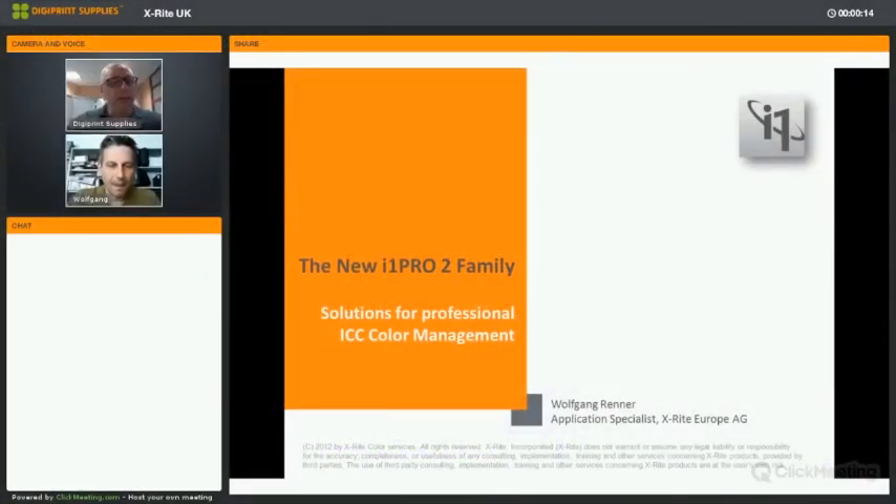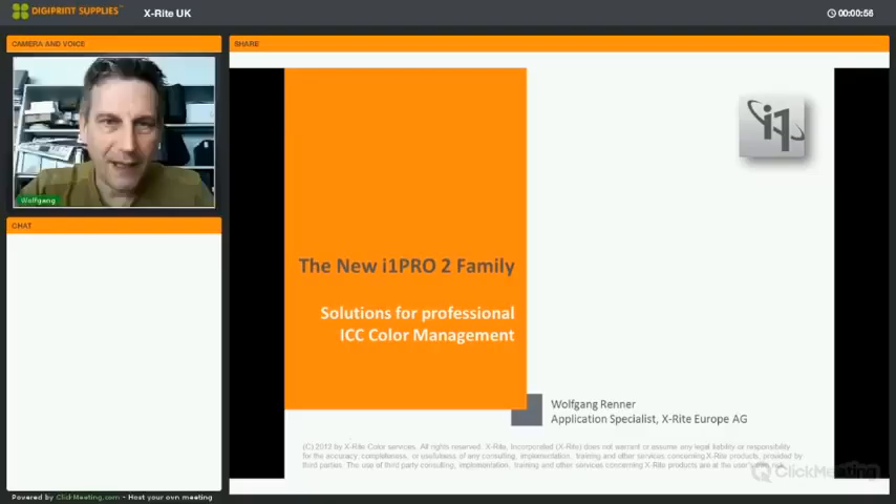Welcome to this webinar on color management and X-Rite products. Questions can be asked at the end of the presentation in the chat window, which will be activated at the end. The presentation will take roughly one hour and is presented by Wolfgang Renner, application specialist at X-Rite Europe. Philip now hands over to Wolfgang.